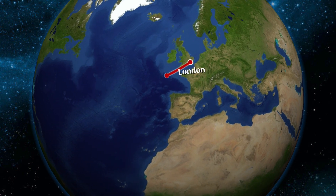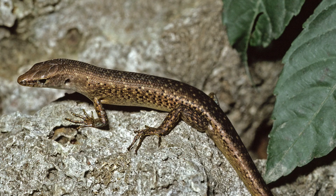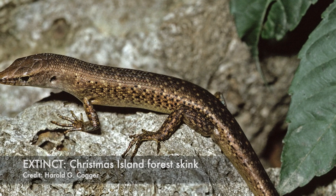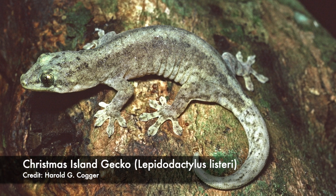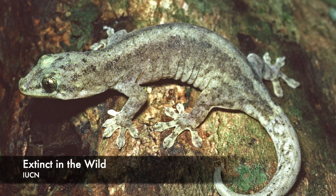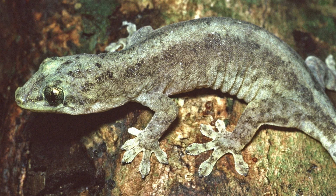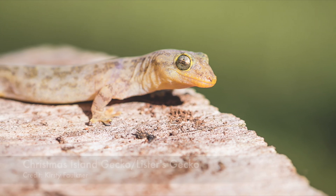Since 1980, Christmas Island in the Indian Ocean has witnessed catastrophic declines in reptile numbers. In fact, four of the six native reptiles are currently on the verge of extinction, and this includes the Christmas Island gecko. Now extinct in the wild, the Christmas Island gecko is in a captive breeding program with the hopes of re-releasing them into their native environment. Research and collaboration are making sure this happens. For more information, check out the links in the description below.